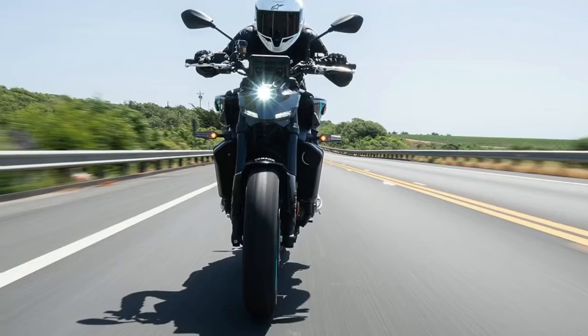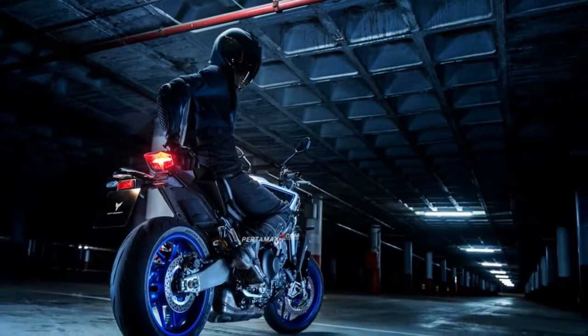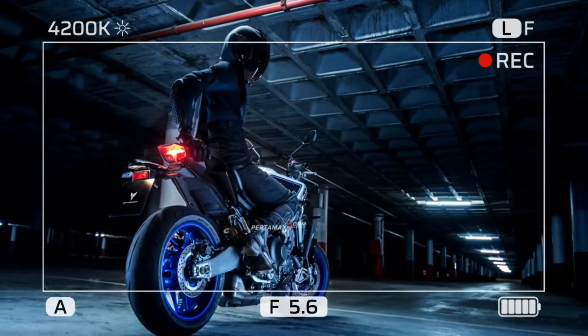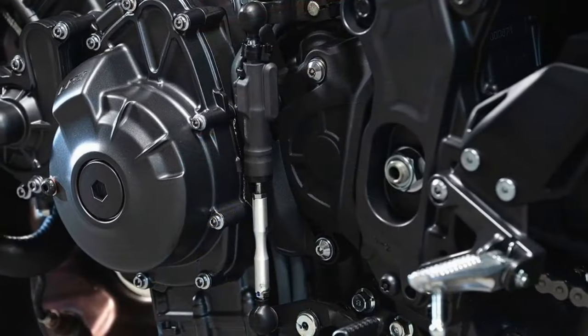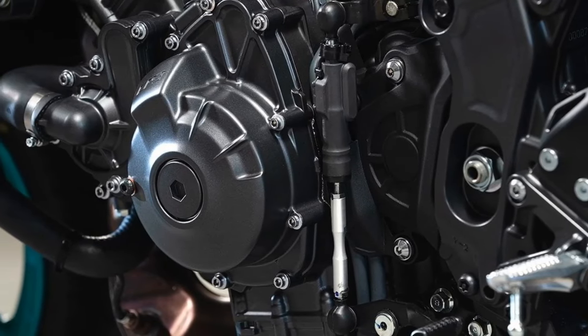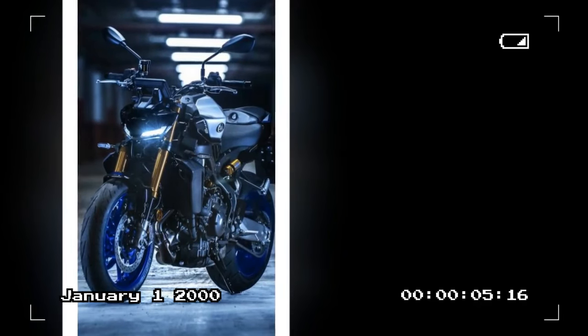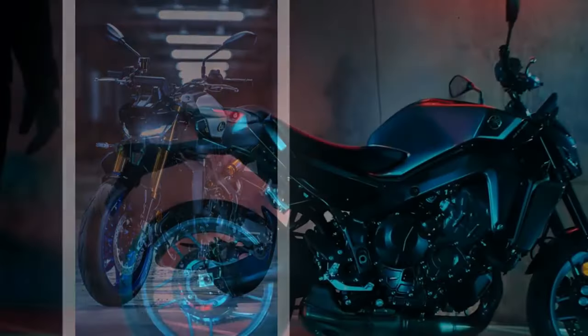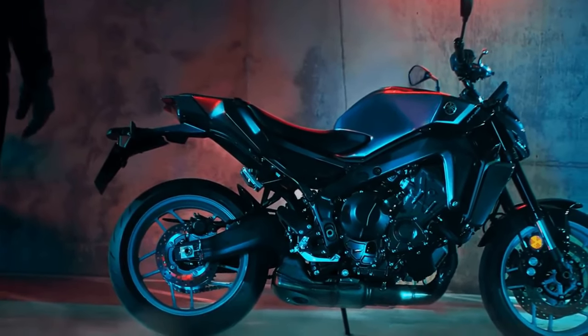The MT-09 is priced competitively in its segment, representing great value for the money especially considering its performance and features. On the con side: the suspension is on the firm side, which can be uncomfortable on rough roads, with some riders finding it jarring over bumps and potholes. The gearbox can also be notchy.